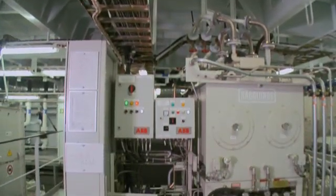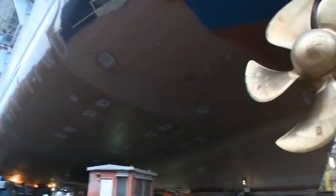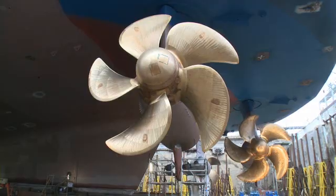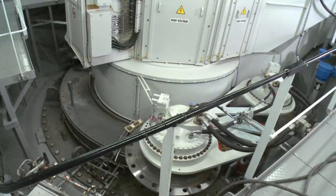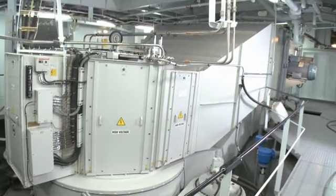ABB Power and Propulsion Solutions. Oasis has a tailor-made system that includes three propulsion units called ASIPODs, which provide propulsion as well as steering in a single space-saving unit. At 20 MW, each of the three units is as powerful as 250 cars.